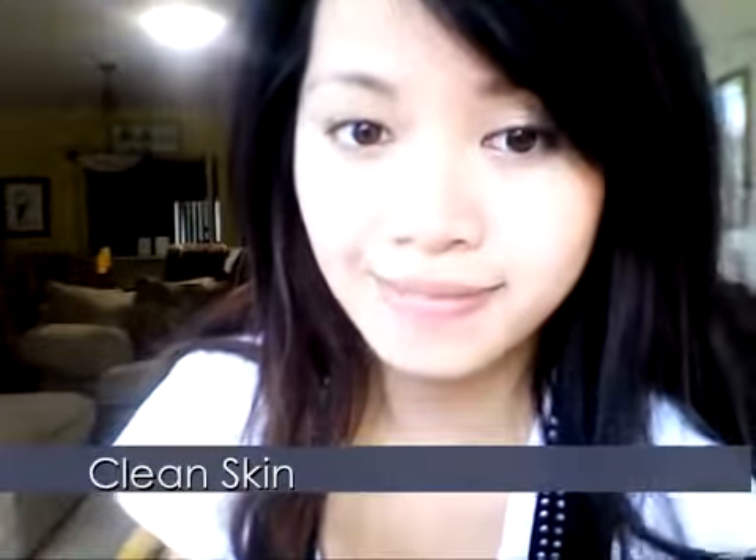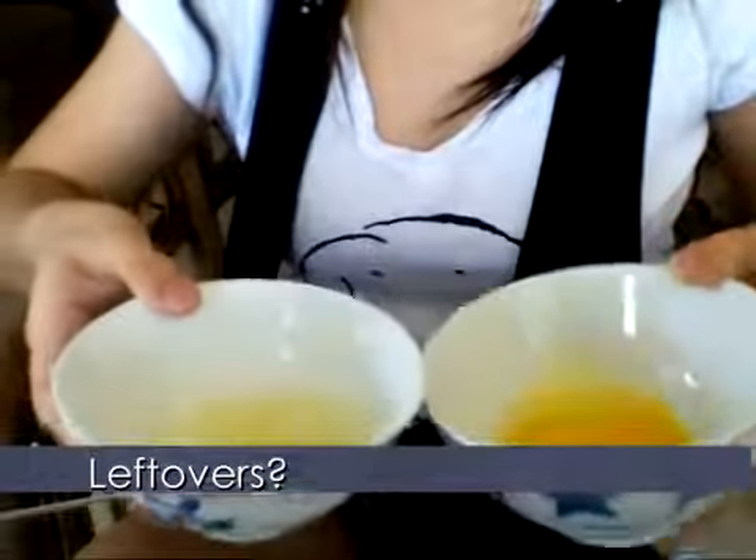Your skin should look bright and radiant. I suggest using this once a week. You can saran wrap your egg whites or yolk for up to three days, but for me I like to start fresh every time, so I end up eating the leftover eggs. I don't like wasting food.